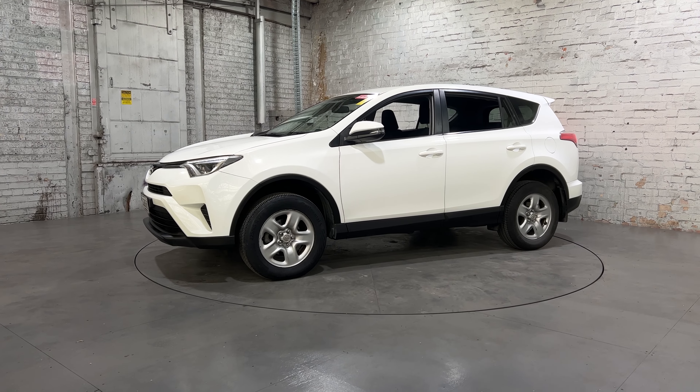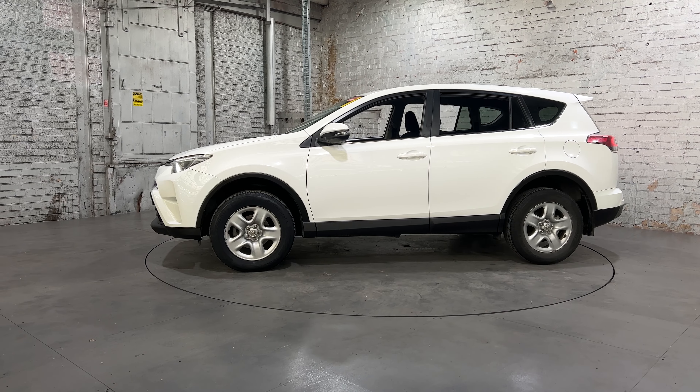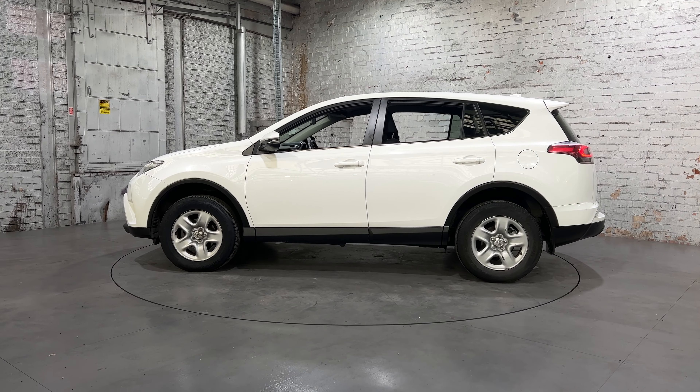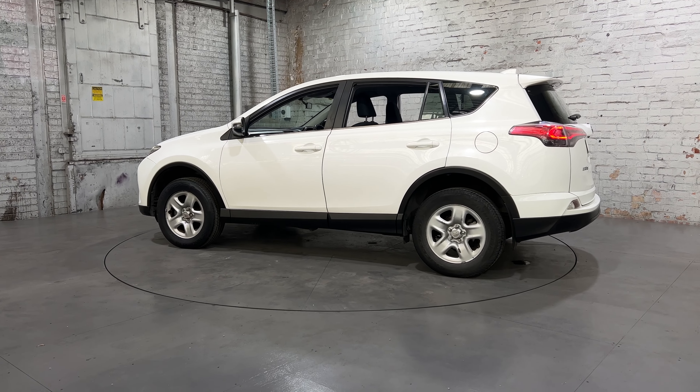Hey guys, thank you for your inquiry on our 2015 Toyota RAV4. This RAV4 is powered by a 2.5L four-cylinder engine with a fuel economy of just 8.5L per 100km. You can see this car comes with 16-inch alloy wheels with plenty of tread on all four tires.